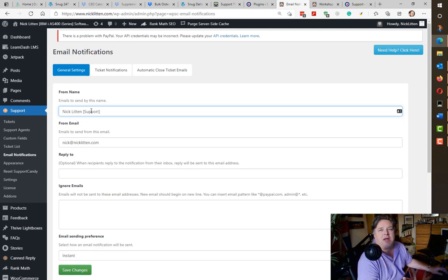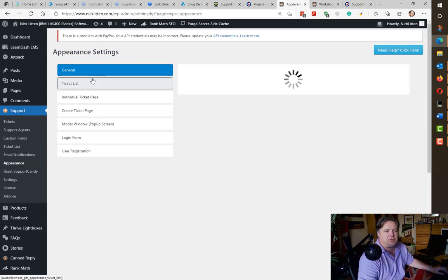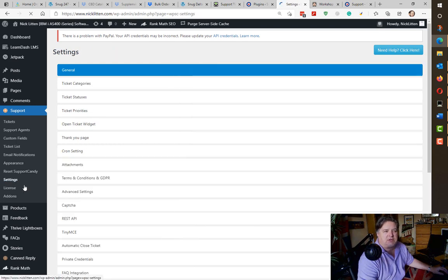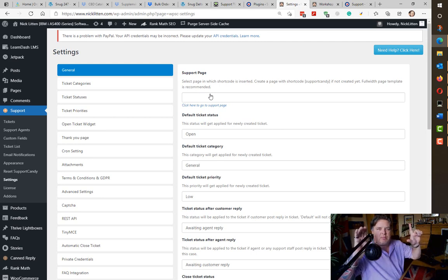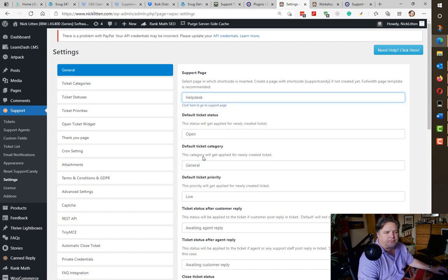What I tend to do is whenever I get an email about a ticket I click the link and go straight to the support system to reply there, because we've always got the history in one place. You can change the appearance of ticket lists — colors, layouts, and all that. And of course there are all kinds of settings for categories. It also asks what page you're going to have the shortcode on — the shortcode is square brackets 'support-candy' square bracket. I've got a page called helpdesk.